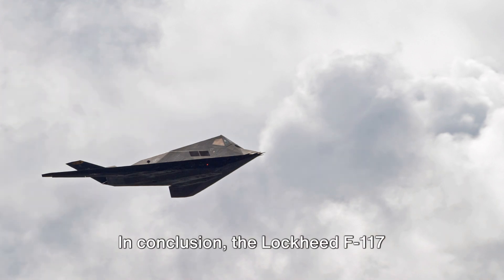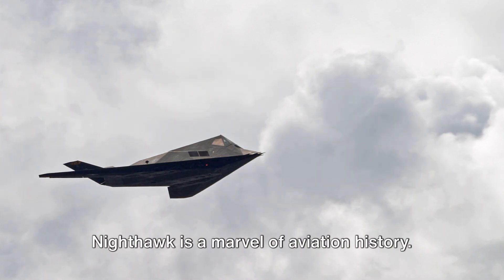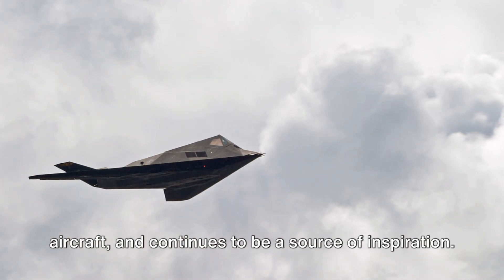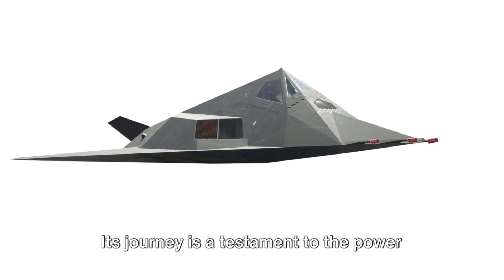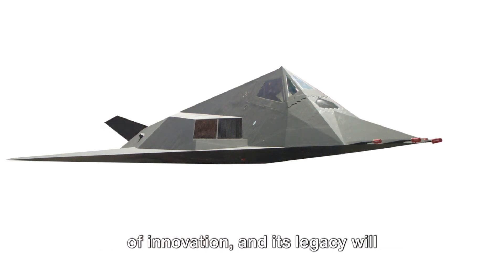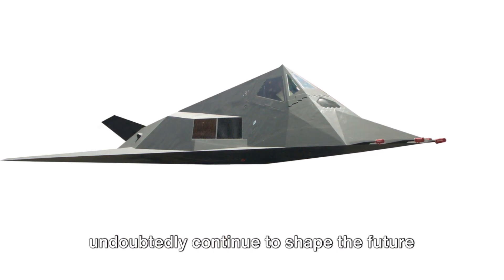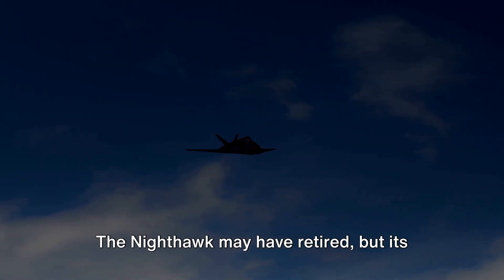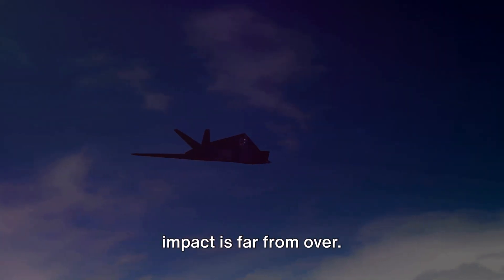In conclusion, the Lockheed F-117 Nighthawk is a marvel of aviation history. It has shaped the course of military aviation, influenced the design of future aircraft, and continues to be a source of inspiration. Its journey is a testament to the power of innovation, and its legacy will undoubtedly continue to shape the future of aviation for years to come. The Nighthawk may have retired, but its impact is far from over.